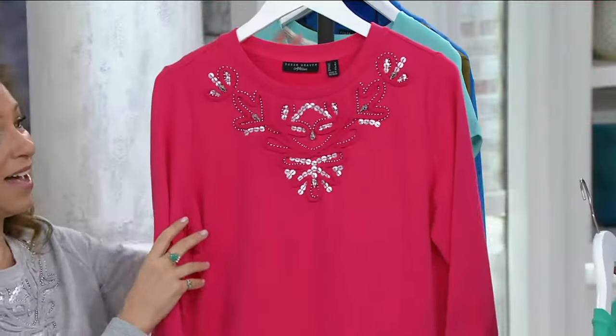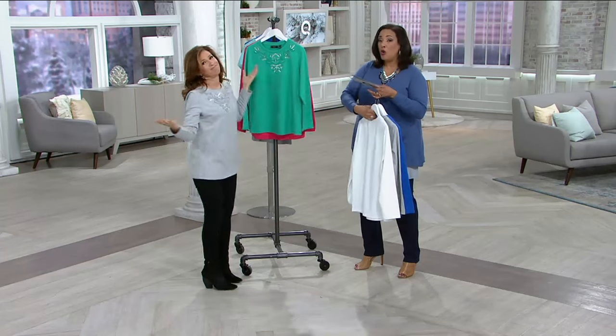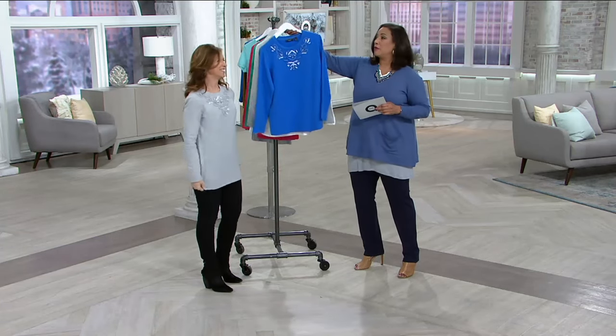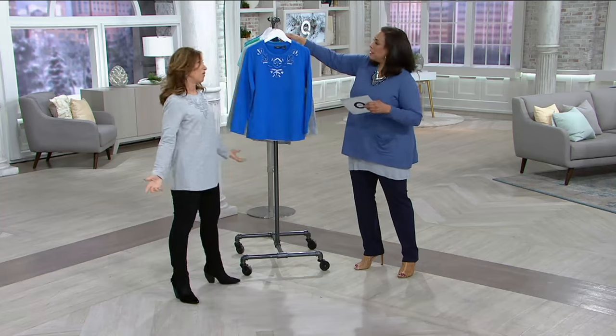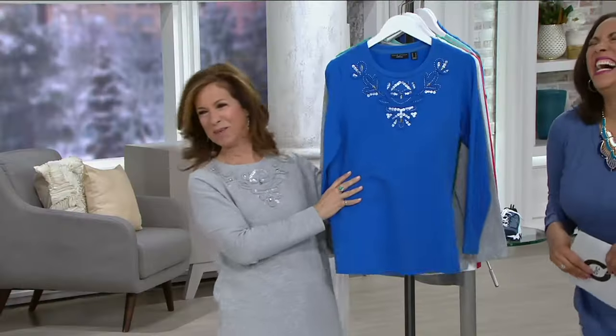New today and on easy pay until the end of the show — only during AM style is this brand new top from Susan on our easy payment plan. I'm going to put the anchor blue in front because it's Blueberry Pancake Day — we need the blue!